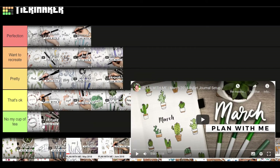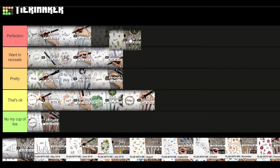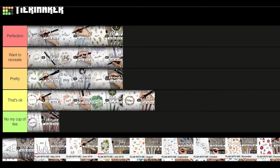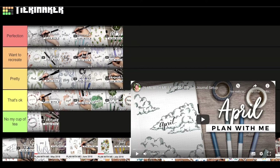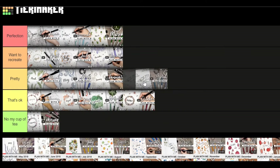March 2018 — I really love cacti and all things like that, so I was really indecisive between 'perfection' and 'want to recreate.' I've been thinking about doing a cacti theme since I started bullet journaling but haven't done one yet. I'm gonna put this in 'perfection' actually. April is clouds — my April theme this year is also clouds but very different from these. These ones are really pretty, so I'm putting this in 'pretty.'